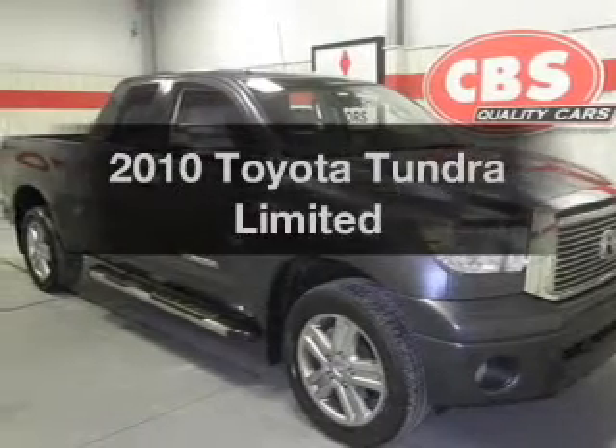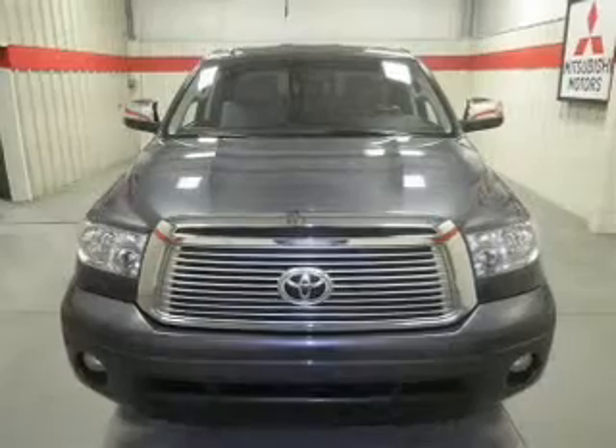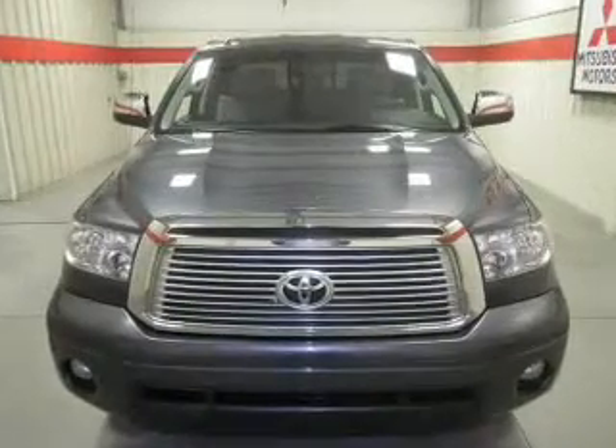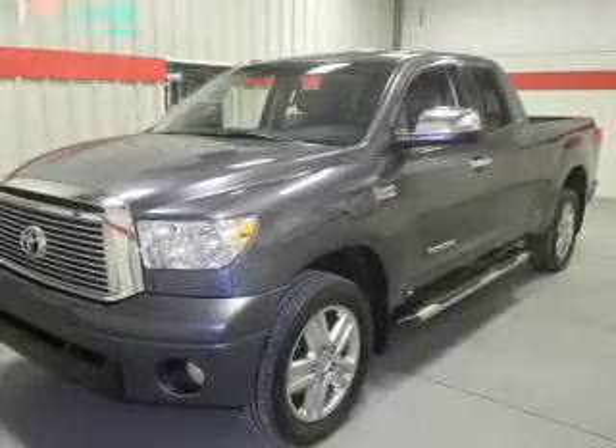Introducing the 2010 Toyota Tundra. This is the set of wheels you've been looking for, with a powerful eight-cylinder engine. The powertrain includes four-wheel drive connected to a smooth-shifting six-speed automatic transmission.